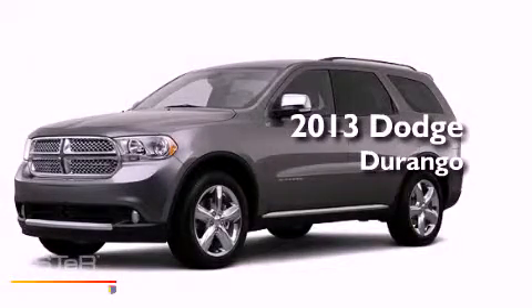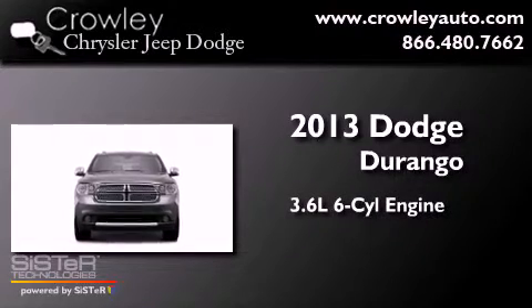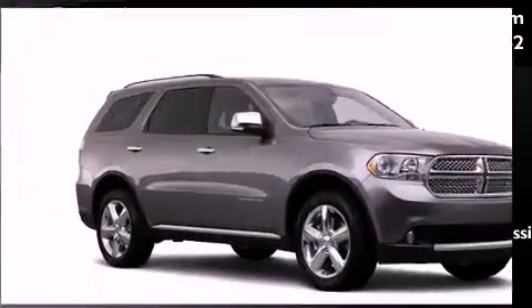This is a brand-new 2013 Dodge Durango. It has a 3.6-liter six-cylinder engine, a five-speed automatic transmission, and the added capability of four-wheel drive.